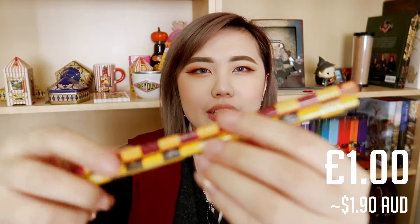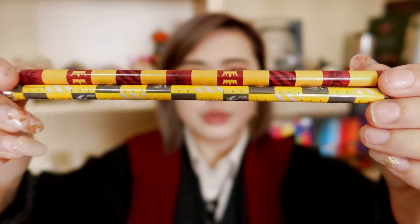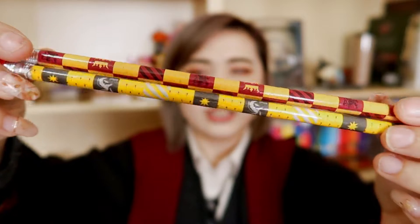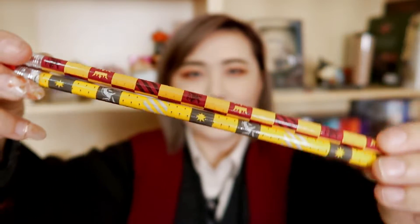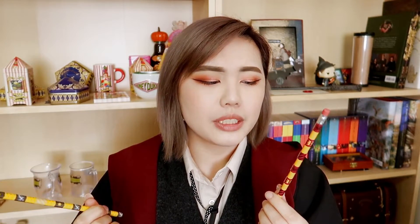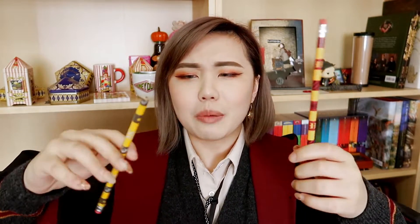The next items I got were these two Gryffindor and Hufflepuff pencils, which were just £1 each. They have a Quidditch design on them which I thought was pretty cute. I saw them at the checkout — I know it's a trick to get you to spend more when they put items at the checkout — but I was happy and it's my two favorite houses so I got them. I'm probably not going to use them to write with because I don't want to sharpen away the nice design, so they'll be display pencils.